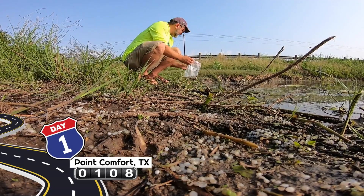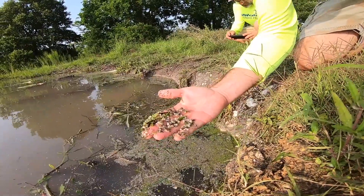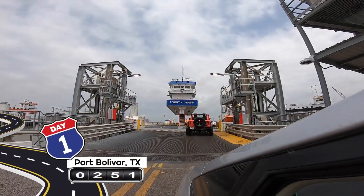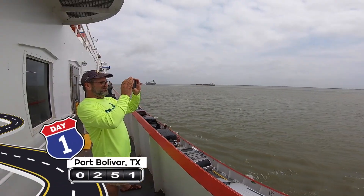This is the Nurdle Patrol's first stop here. We're at Cox Creek on 35. Now that's a lot of nurdles. We must have gone over four or five different ferries.